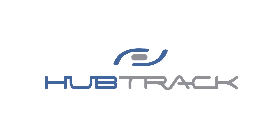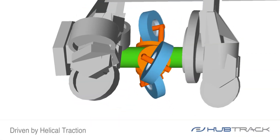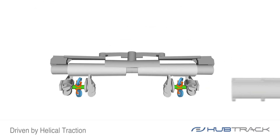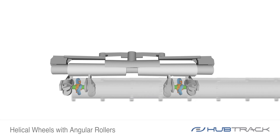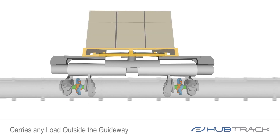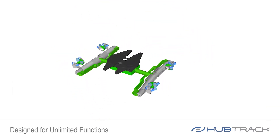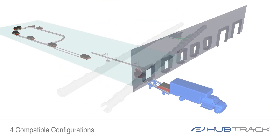Here's the HubTrack. The HubTrack is driven by helical traction. It uses helical wheels with angular rollers through tubular rail guideways. It carries any load outside its guideway. Its design allows unlimited functions through four compatible configurations.